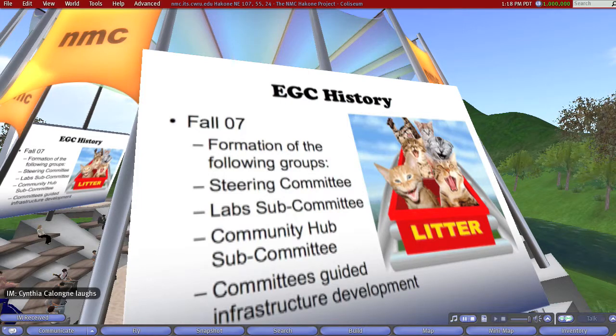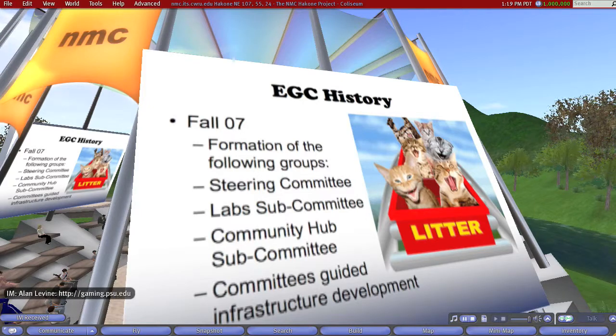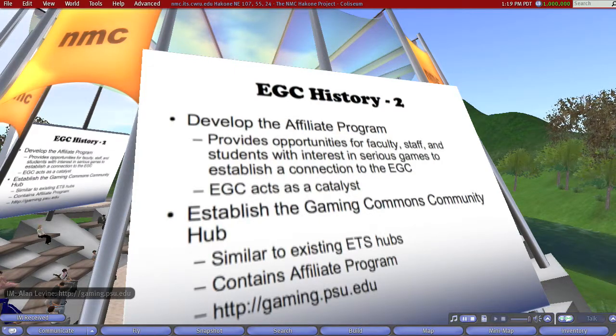Here's a little bit of the history. Sometimes I feel just like those cats on the roller coaster heading down to who knows what. We formed a couple of groups, which is pretty typical — a steering committee and a lab subcommittee, since we knew we were going to do that from the very beginning. We have a community hub at gaming.psu.edu. This is pretty standard: we got the committees together, said here's what we want to do, and worked on the plan for close to nine months to really get it to the point where we felt comfortable. We did develop the affiliate program, which turned out to be a database in our content management system, Drupal.